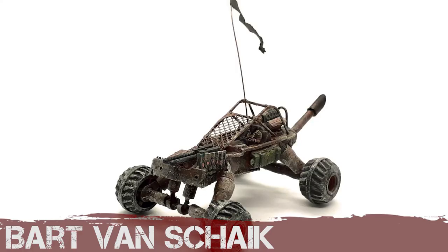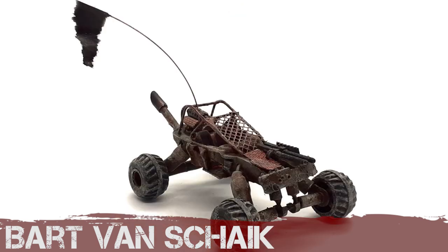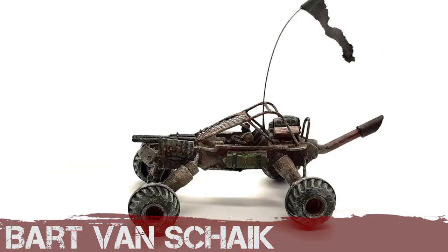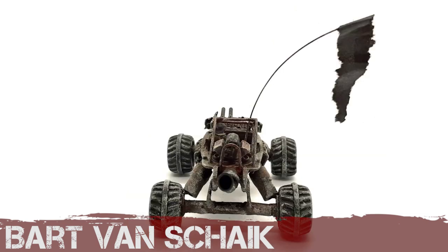Bart Van Shake returns with another scratch build — excellent use of little parts, nice and rusty. I particularly like the very highly raised suspension. When you get the chance, Bart, swap those back wheels over — you've got the front treads going forward and the back treads going backwards. Congrats, Bart — another great solid job.